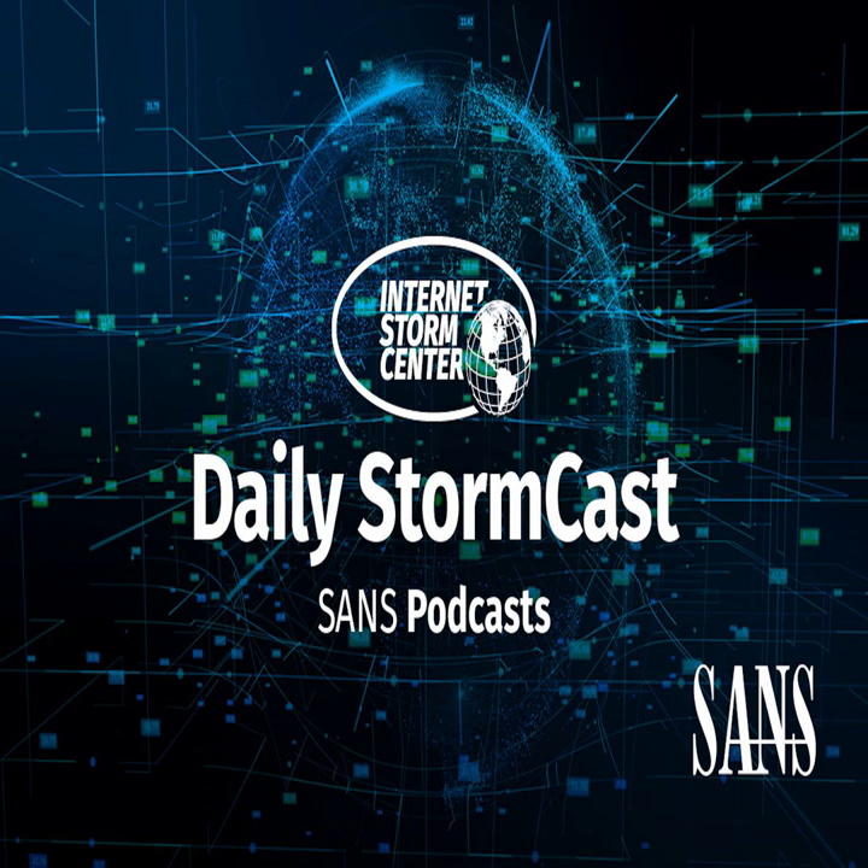Hello and welcome to the Thursday, February 9th, 2023 edition of the SANS Internet Storm Center's Stormcast. My name is Johannes Ulrich and I am recording from Jacksonville, Florida.